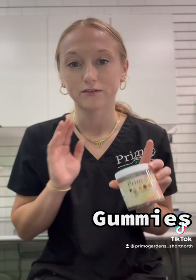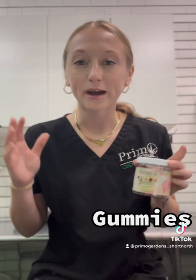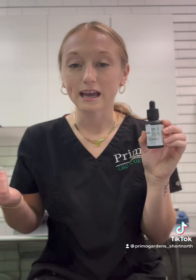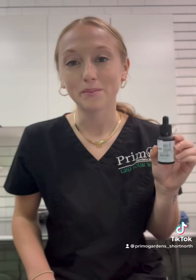For gummies, when you digest anything it depends on the person, but it's usually about 30 to 60 minutes before the gummy will be digested and circulating throughout your body. For the tincture it's a little bit quicker — the onset of action happens in the first 15 minutes to an hour depending on the person, because everybody's different — but you're going to get more CBD into your bloodstream.